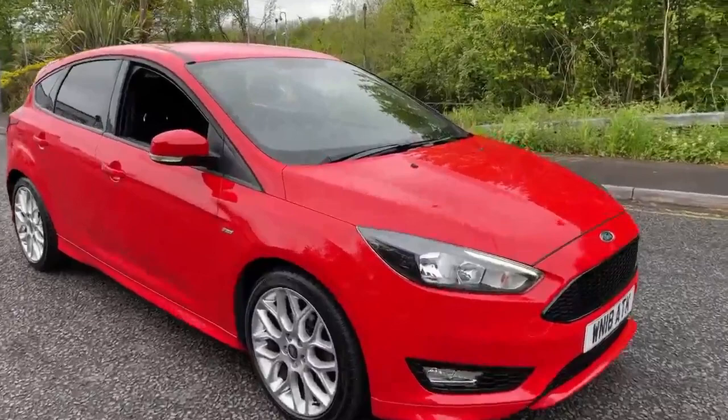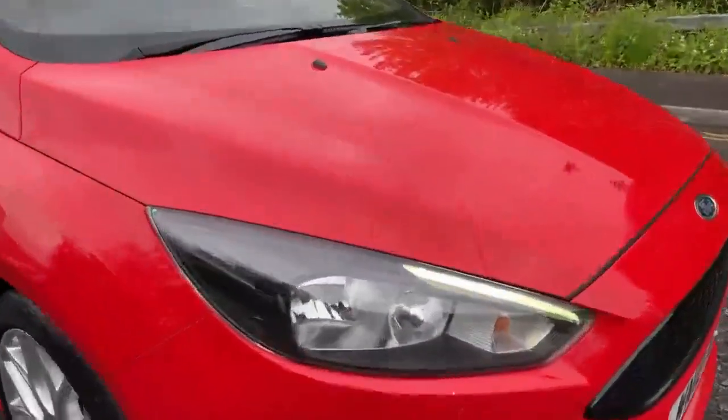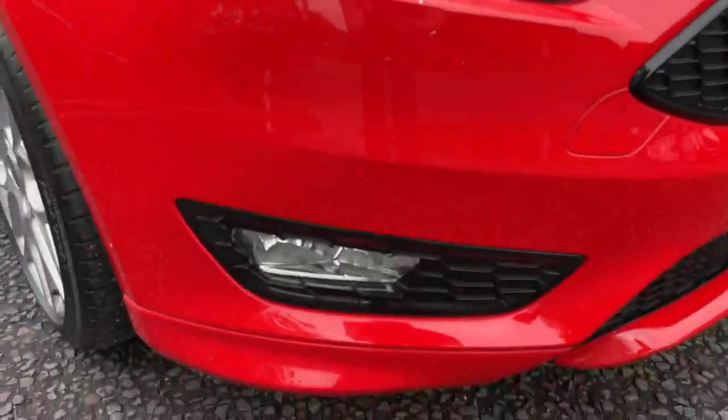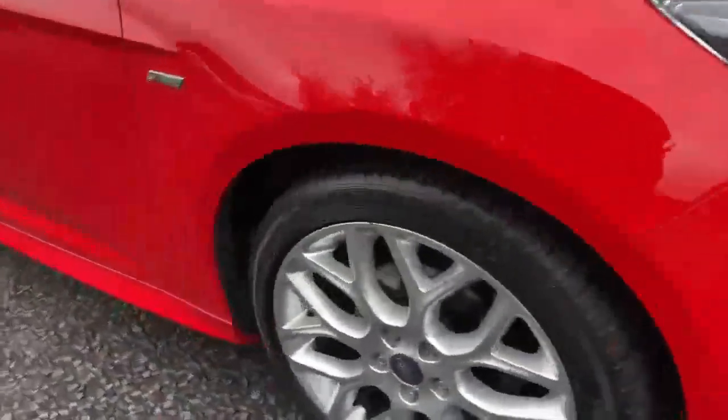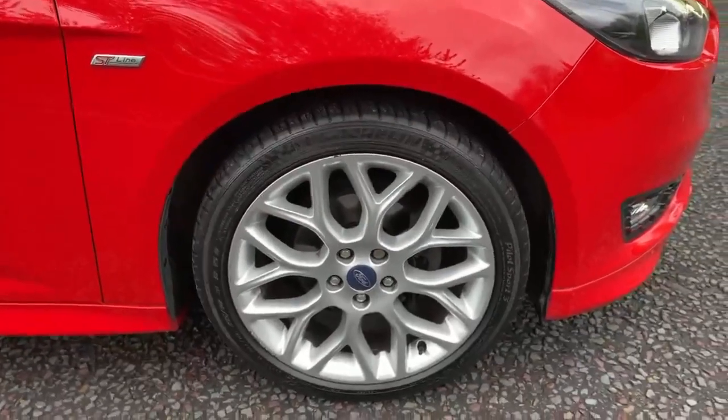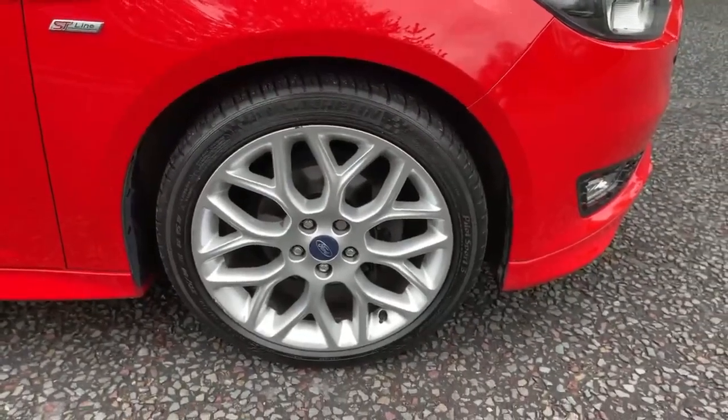This is an ST Line in Race Red. We've got halogen headlamps with an LED daytime running light and front fog lights. We've got these really nice 18 inch alloy wheels in silver.